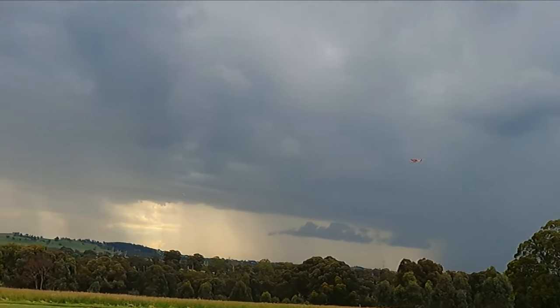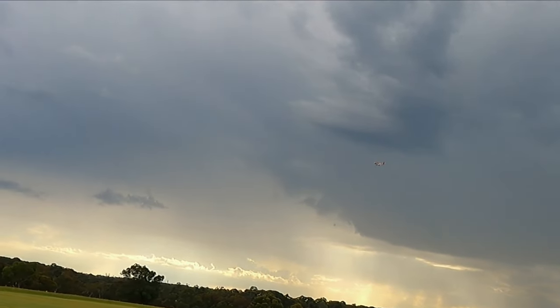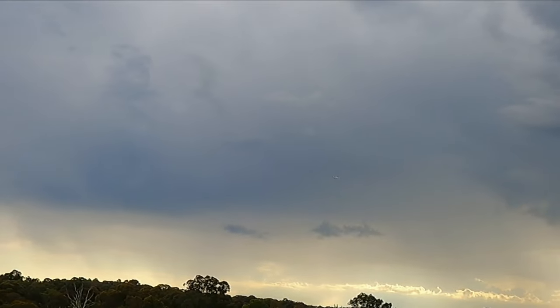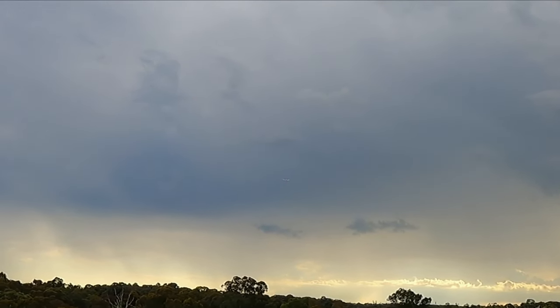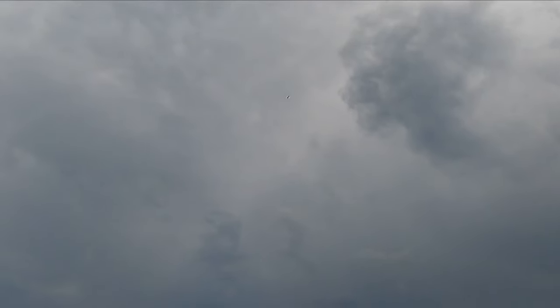Landing — full flaps and slow it right down. Look at that, cruising beautifully — it will slow right down. Flaps up, power on, up we go — straight up, come on, come on, come on — and stall turn. Beautiful!